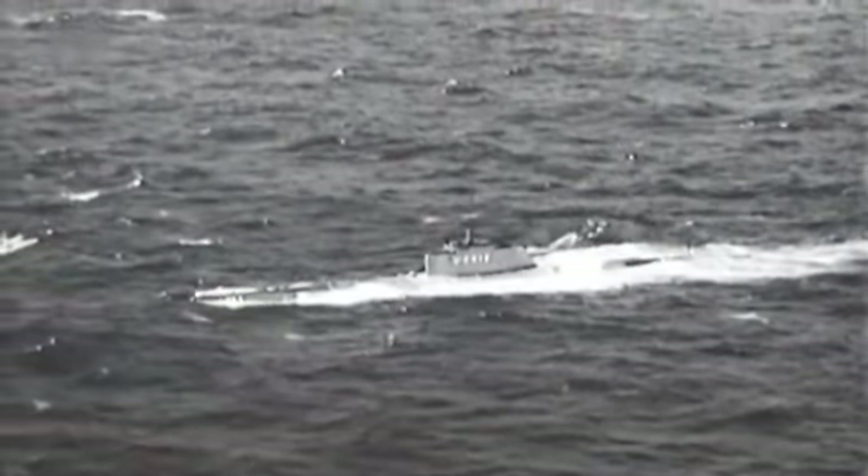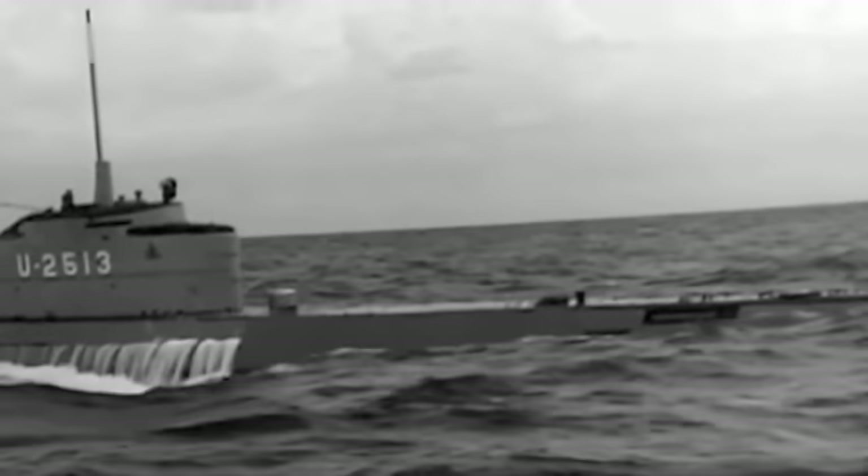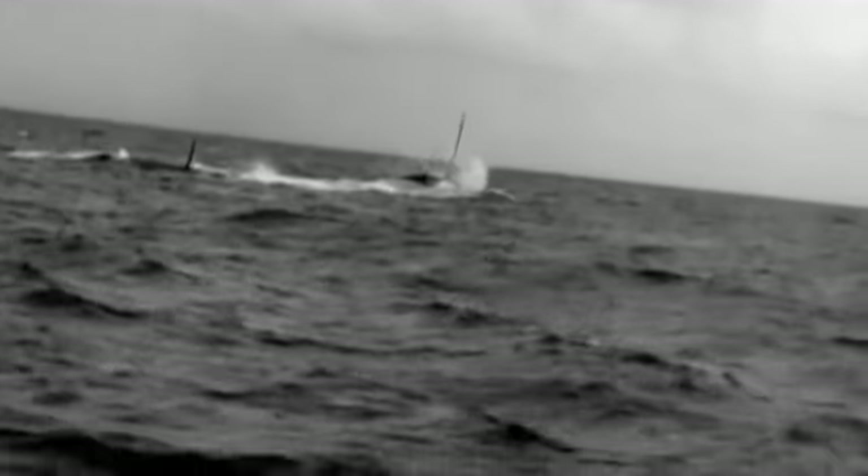The three U-boats were all Type 21s, known as Electroboats. They represented the most advanced submarine design of WWII, but the technology came too late to save Germany from defeat.